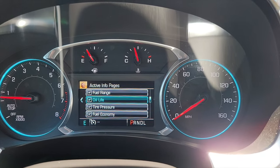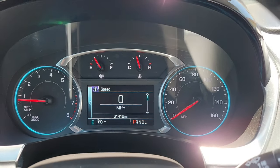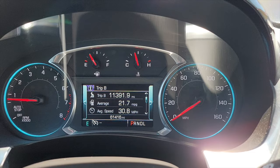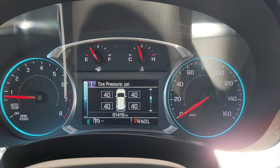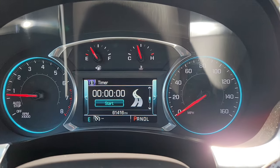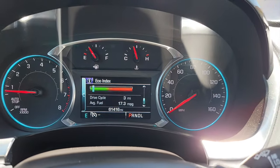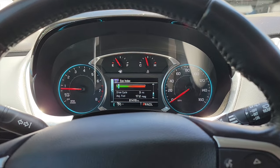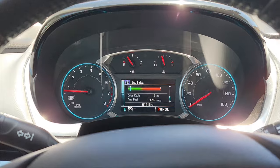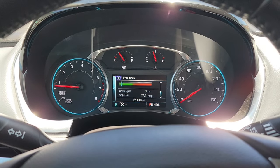If any of these are not checked, they will not show up when you're on your info display. Now you can scroll through and see all your trips, fuel, oil life, tire pressures, and fuel economy. I've seen them not turned on from the factory, so check that out and let me know in the comments if you're missing any.